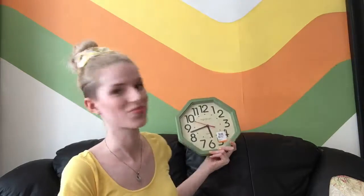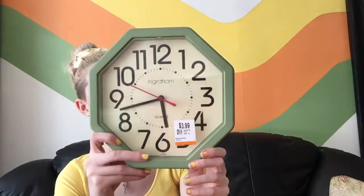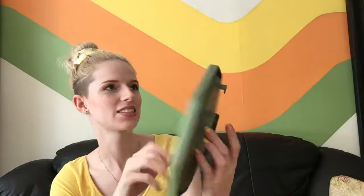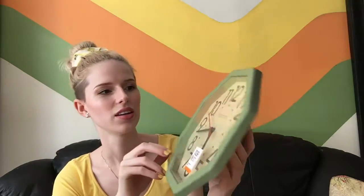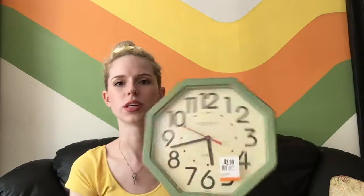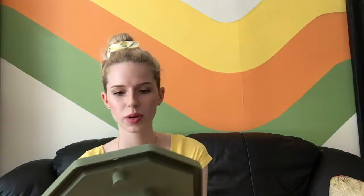I also picked up this clock — it's kind of scratched up, nothing special, but I just didn't have a wall clock and I like having one. I'm not sure where it will end up but you'll see it in my apartment tour. It was only two dollars and I thought it matched pretty well.